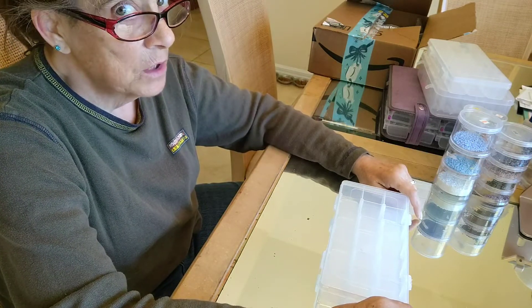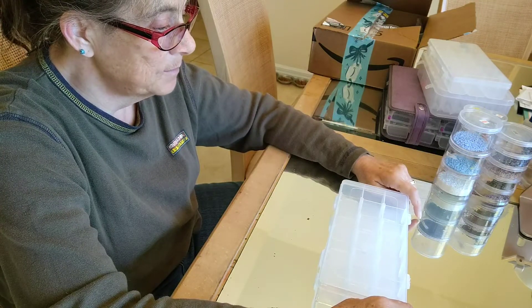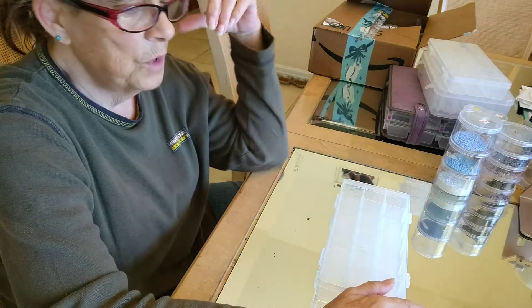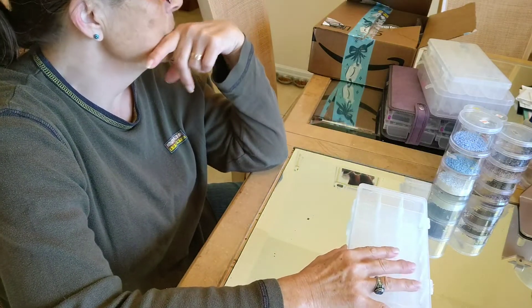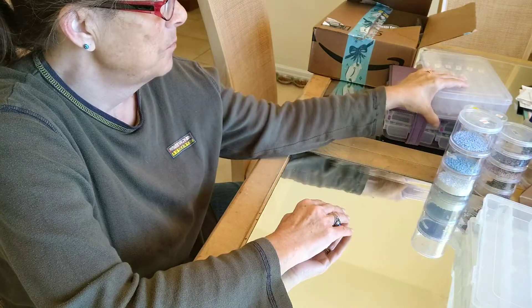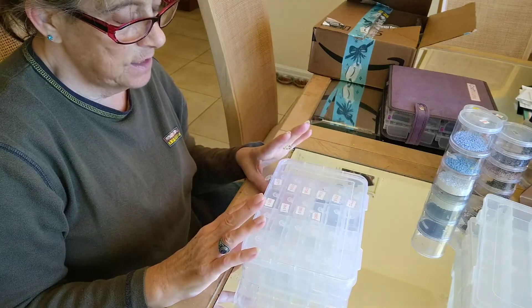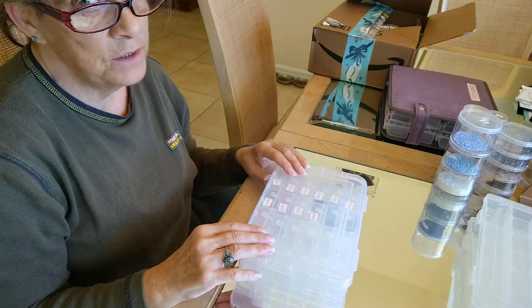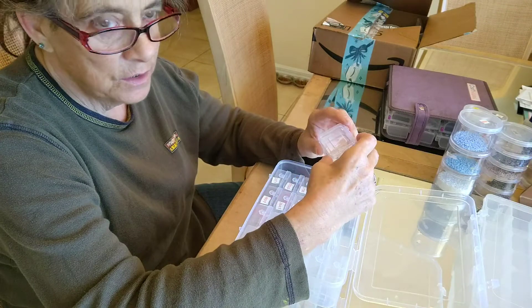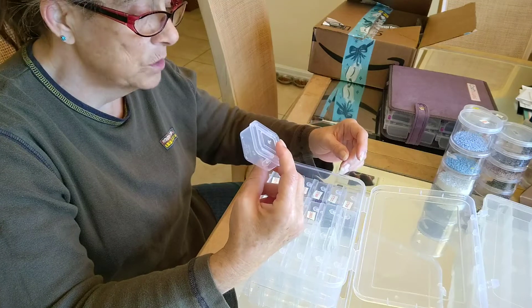When I started beaded cross stitch, my husband for Christmas decided he was going to get me some more storage cases, more than what I use for my drills for my diamond painting. Now, for my diamond paintings, my go-to containers are Harbor Freights. If you go to Harbor Freight - you can get them online, however you're going to pay for shipping - if you go to the actual Harbor Freight store, if you have one, these are like $4 for a pack of 24 individual things, and they hold a lot of drills.